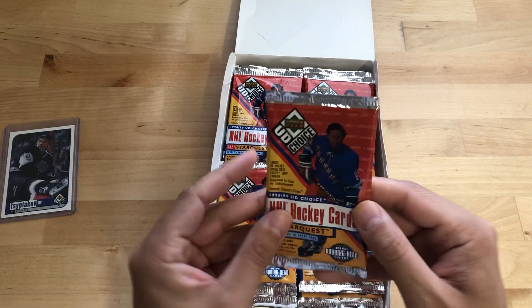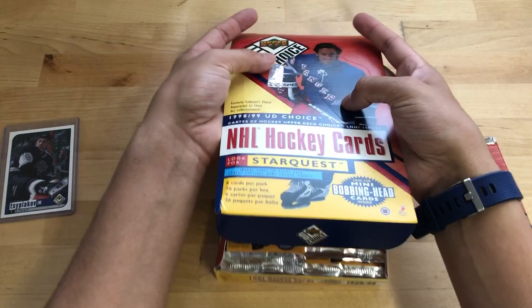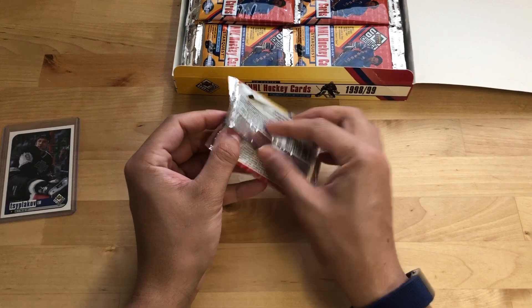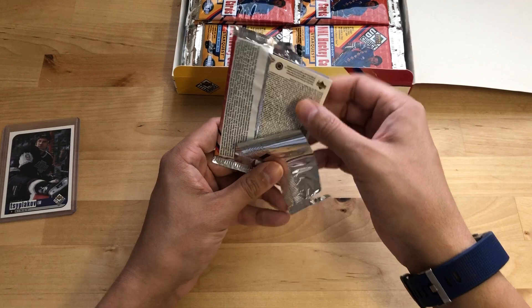So here we go. That's what the pack looks like — a full box. We got 36 packs, six cards per pack. I'll just turn these sideways, maybe get them into focus. I'm wondering if they'll be like stuck together — I know sometimes old cards are.